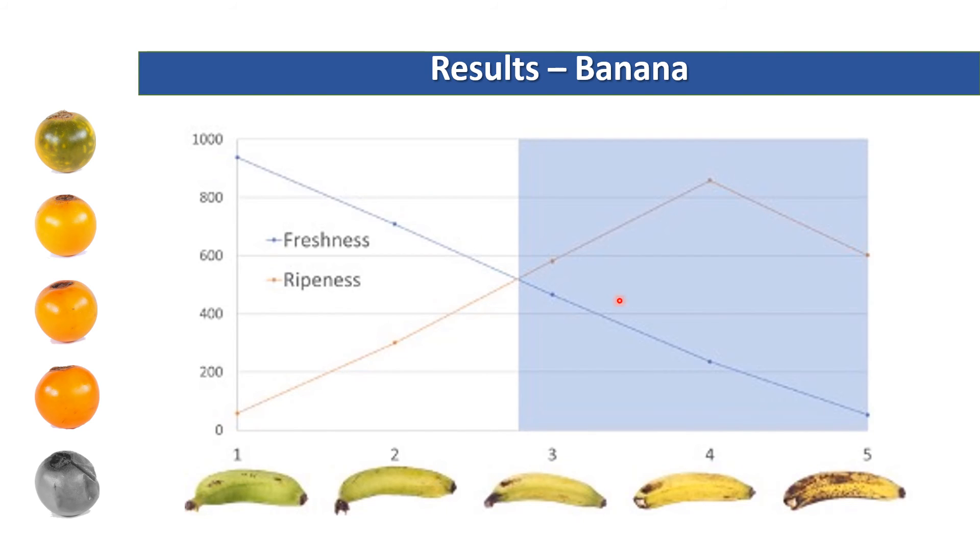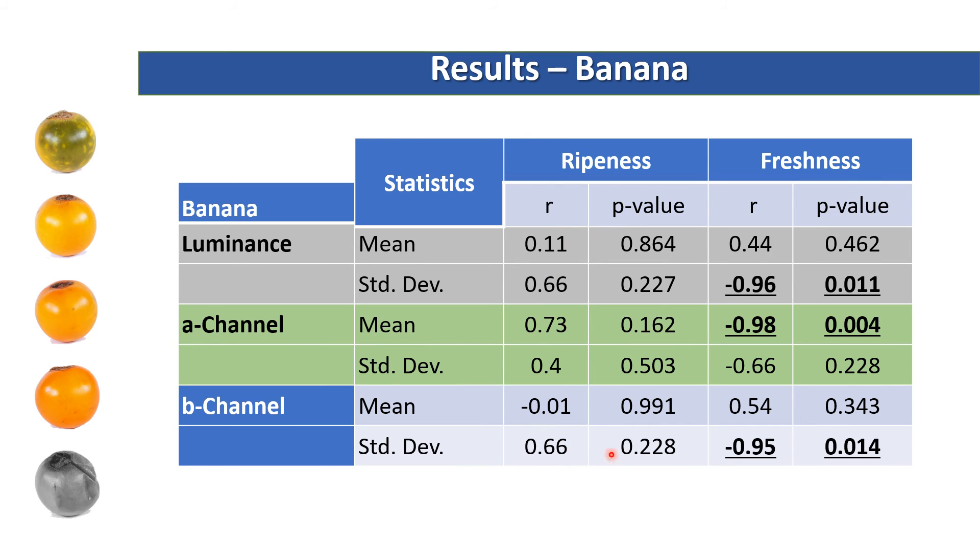Finally, the banana. We see that freshness is easily assessed by participants — we can see the decreasing relationship in freshness — and ripeness was also identified. However, we may have a little problem here because we may need further data in the overripe section of the banana; it seems incomplete. The ripeness perception revealed in the table of statistics that there was no high strong correlation with neither of the color channels nor the luminance channels in the CIELAB color space. However, for freshness perception, there was high correlation for the mean of the A channel, the variance of the luminance channel, and the variance of the B channel.